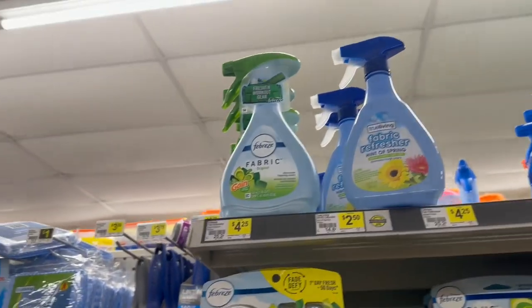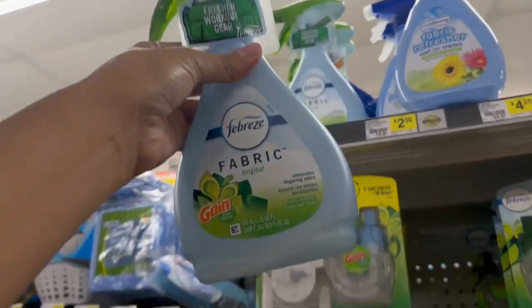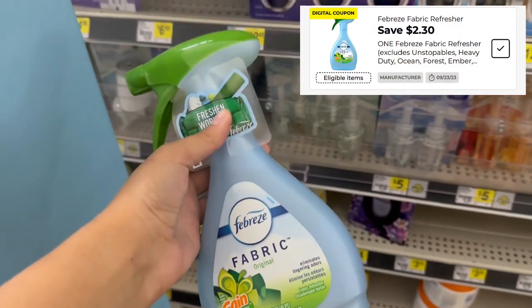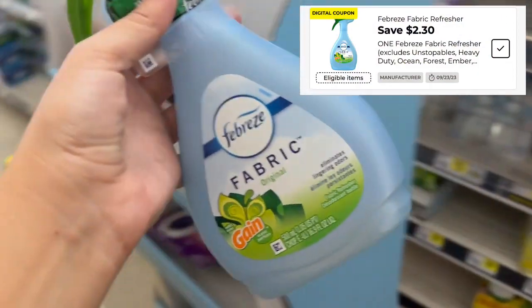The last item I'm picking up is another Febreze item — the Febreze fabric spray, priced at $4.25 at this store. We have this $2.30 off digital coupon, making it $1.95.